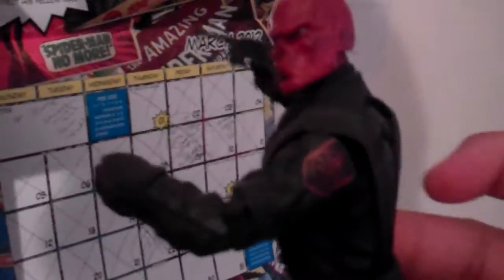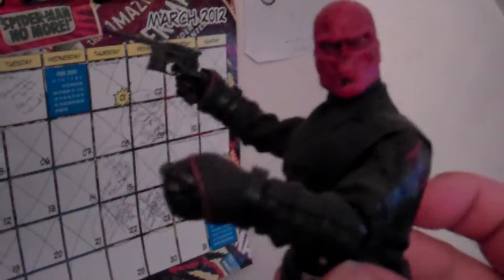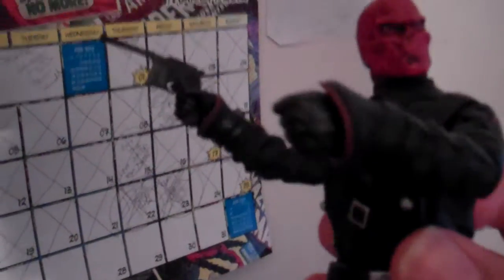Hi guys, just making another video. I am selling this Red Skull figure — I just don't want it anymore. I got two of them, so I've got more upcoming figures to get. I'm open to any suggestions if you want it, and I'll give something extra — I'm going to include the left and right leg accessory piece with it.